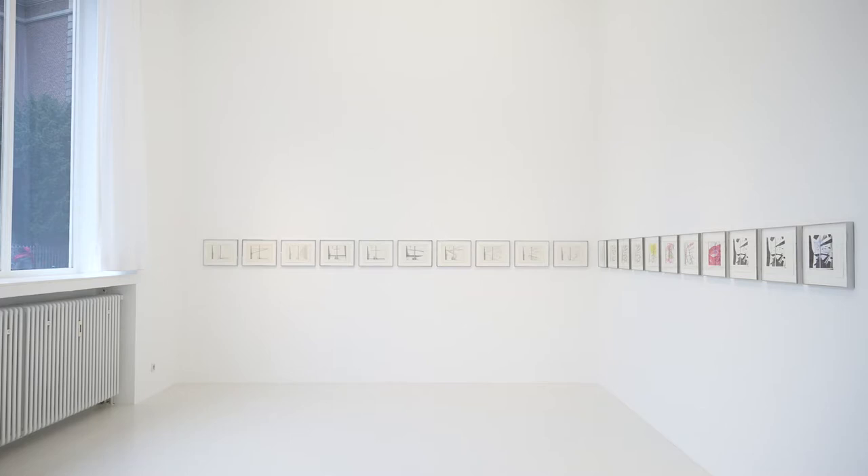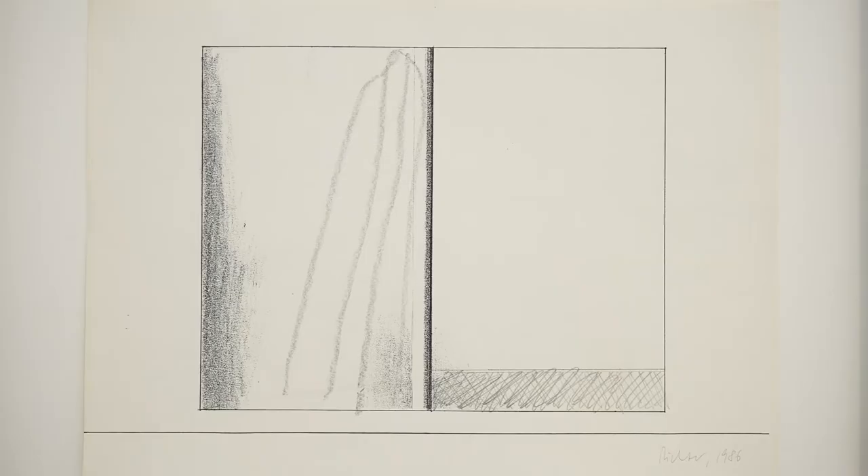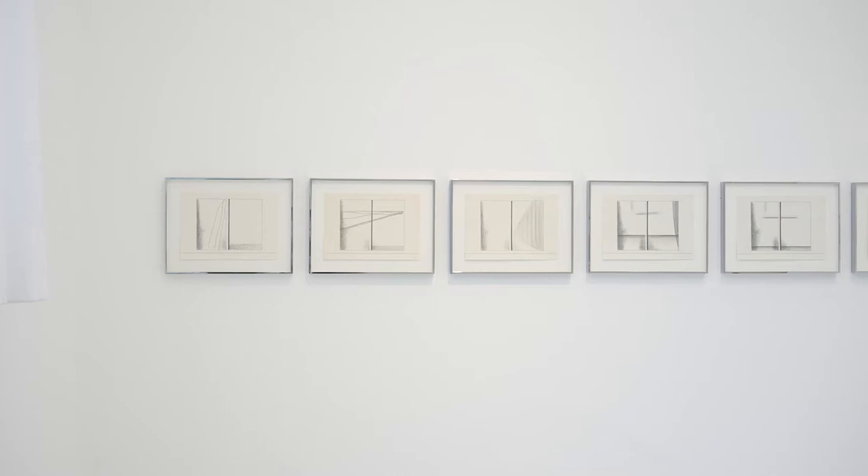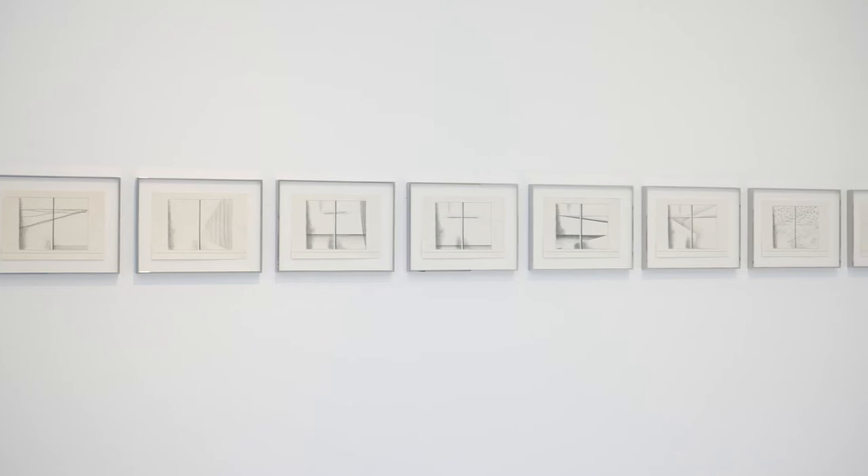In the late 1970s Richter started thinking about abstract painting as a counterpart to the photo paintings he had been doing before. He asked himself what an abstract painting is, and he was very critical against all known forms of abstract painting — a balanced composition, a gestural painting, an expressive painting. All these looked quite ridiculous to him. So the question was what to do. And in this study, in an exemplary way, he shows a model of how to develop an abstract painting.